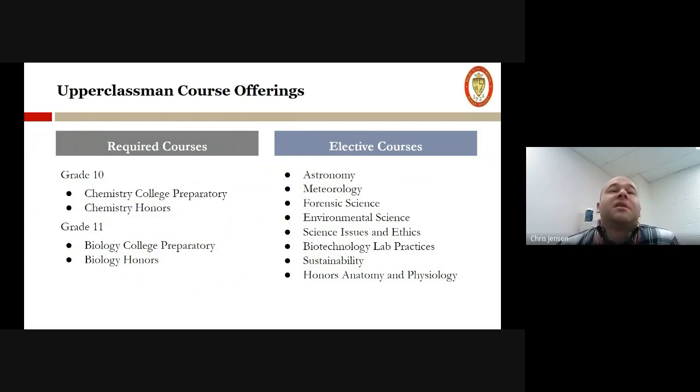We also offer an honors level elective: honors anatomy and physiology, which is typically taken after students have a biology class under their belt, which just makes things a little bit easier to understand. This is where we are incorporating the three-dimensional virtual dissection tables — it's pretty amazing, and a lot of students really like this class in their senior year.